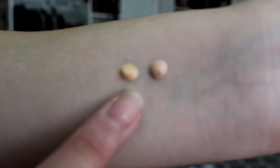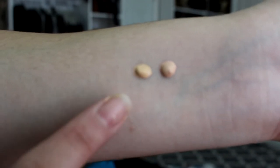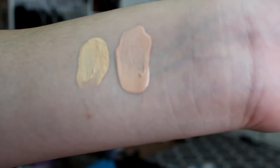The first pair is 10 beige and 12 beige rosé — beige is on the left, rosé is on the right. As you can see, the rosé has more of a pink tone and the beige has more of a yellow tone.